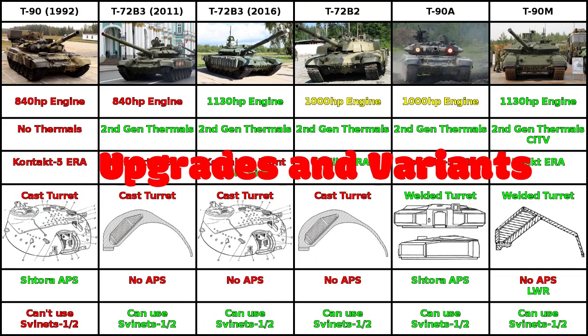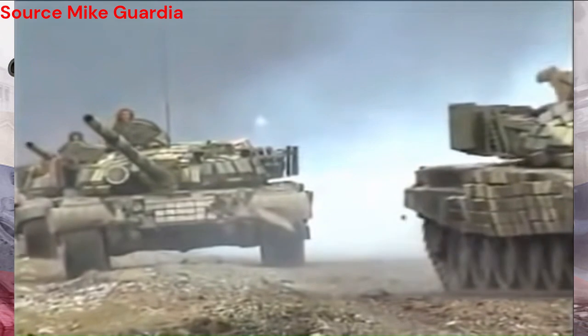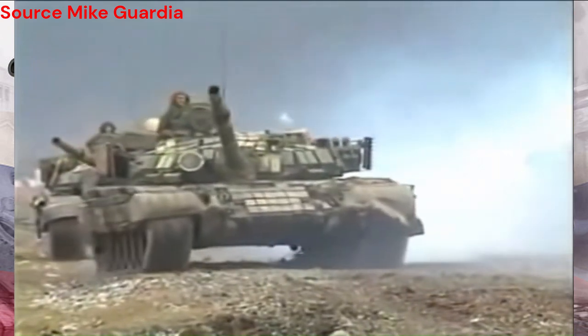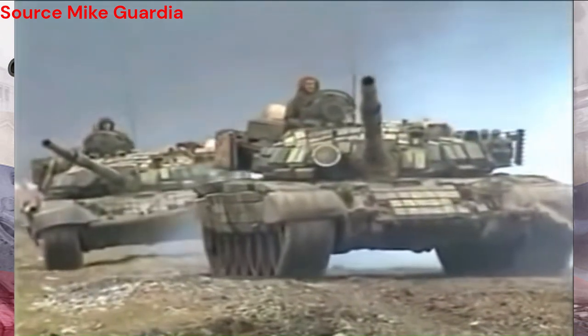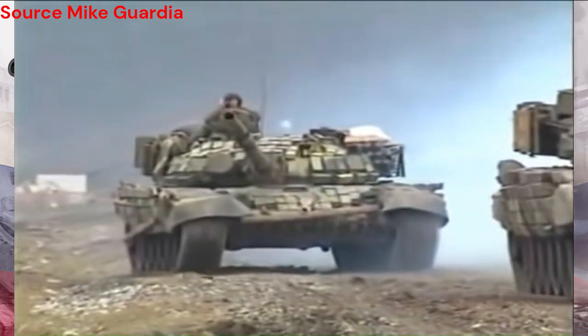The T-72's adaptability didn't stop with its initial design. Over the years, numerous upgrades and variants emerged, keeping it relevant in the face of evolving threats. From improved armor packages to advanced fire control systems, these upgrades enhanced the tank's performance and survivability.